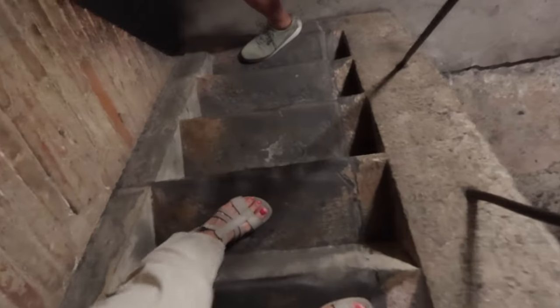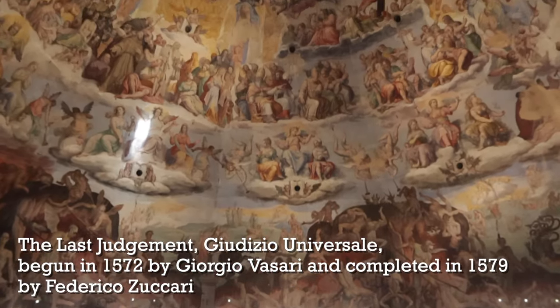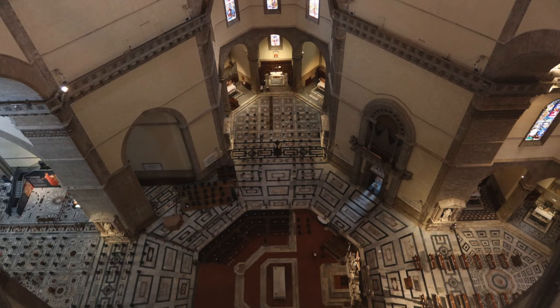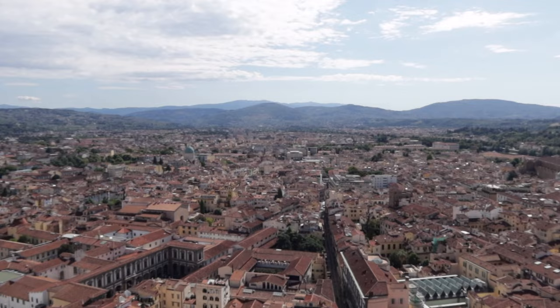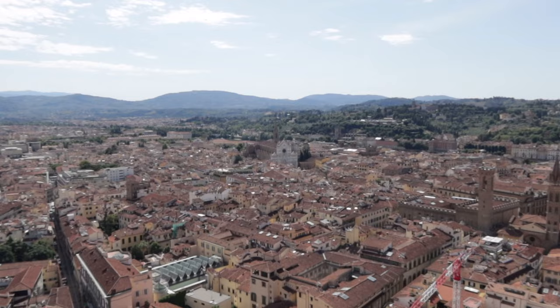One benefit of climbing this dome is that the stairs going up are different from the stairs going down. You will get right up close to Vasari's fresco of the Last Judgment, and from that level you can look down into the church and see it from above, which is really special. Note that the Brunelleschi Pass allows you access to the dome, but not to the cathedral itself from ground floor level. However, as you descend and make your way out of the dome, you will get to see a little bit of the cathedral. And of course, the number one benefit is the beautiful sweeping views of Florence all around you.